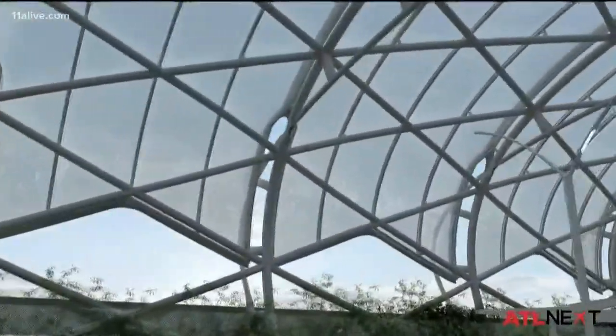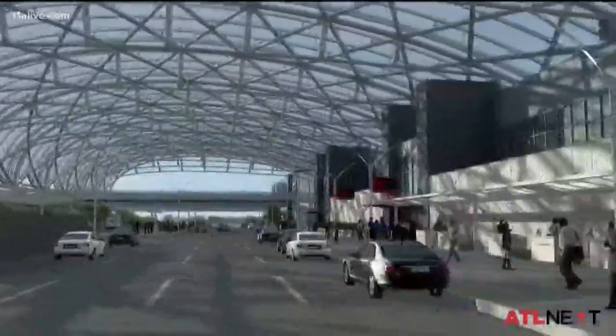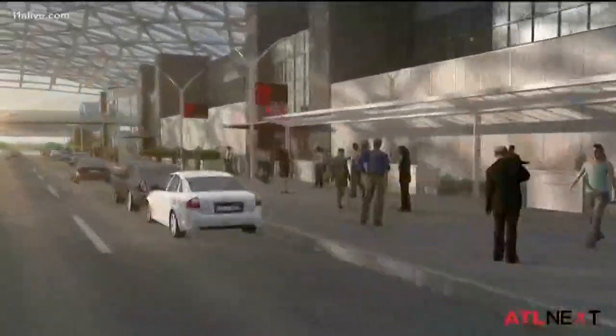These are going to be covered by what's called ETFE — essentially plastic pillows — as a covering. So you're going to have a much nicer progression in. It's a beautiful space. You're going to be covered and protected from the weather, but it's also transparent and translucent, so you get views of the sky.